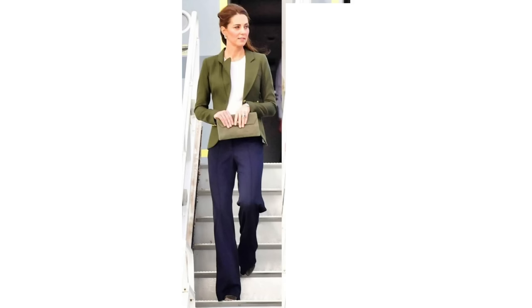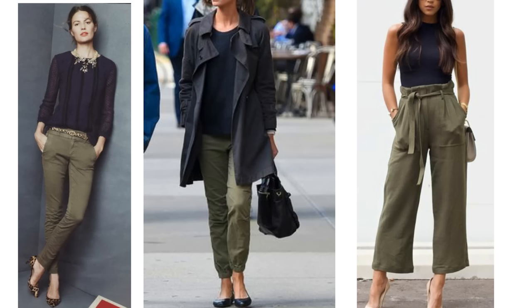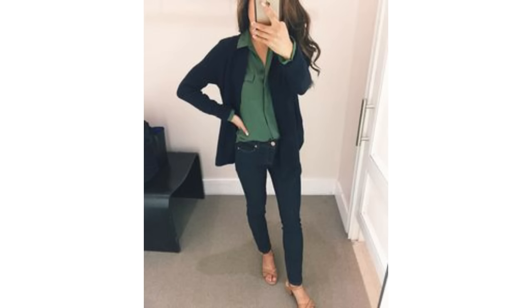Blue and green should never be seen, so they say, but I don't know why because it looks terrific together. The Princess of Wales paired the colours together with the addition of white — I think it looks sensational. You could try a very similar look but more casually if you have some cargo or jogger style trousers and wear a relaxed navy blazer. A way to switch that around is to wear a navy blue trench coat and navy blue top instead. You could try a look like this if you have a green top in your wardrobe and add a navy cardigan.